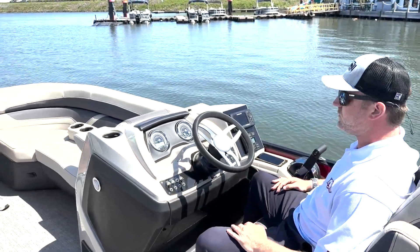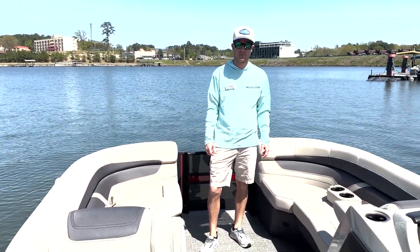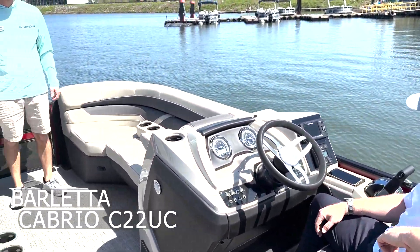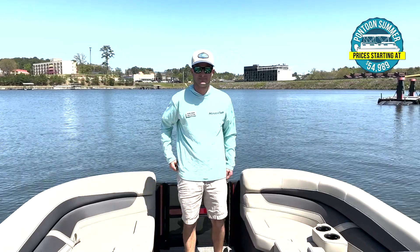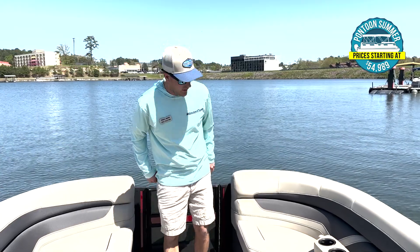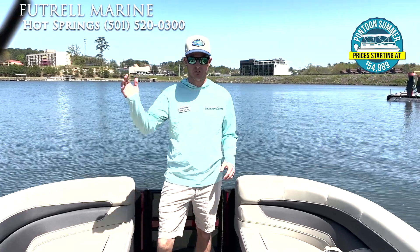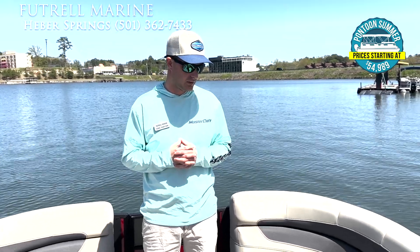Hey guys, this is Ricky Kesterson with Elliot Thomas and Cole Slayton from Futural Marine. We're out here on beautiful Lake Hamilton today in the Barletta 22 Cabrio C22 UC with the Merc 200 horsepower four-stroke. This is America's number one selling boat. Cole, tell me what you like so much about this Barletta. What I like about it is the functionality of the boat. You see a lot of features and benefits that you would expect in a very expensive boat, and a model like this is very aggressively priced.